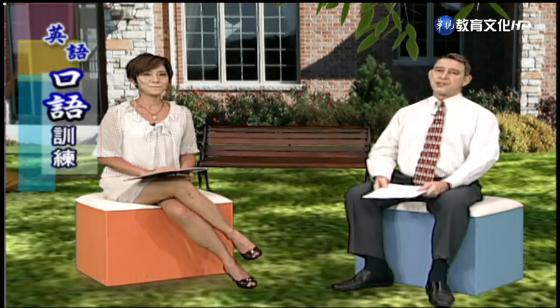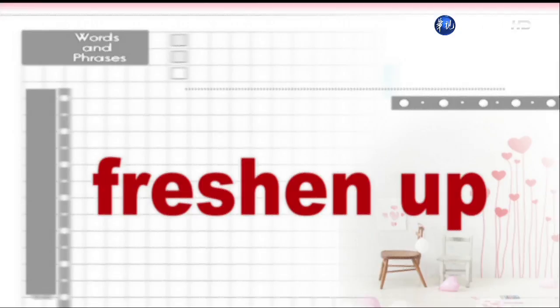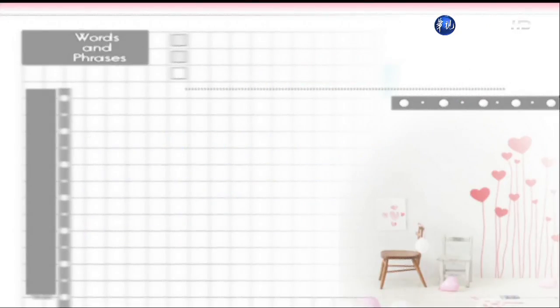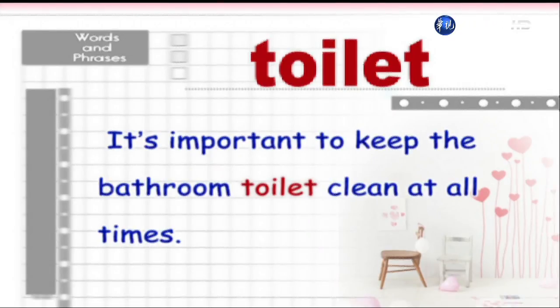We're right back with part three words and phrases. Let's get busy with the list. After his afternoon nap, Ted went to the bathroom to wash his face and freshen up. It's important to keep the bathroom toilet clean at all times.